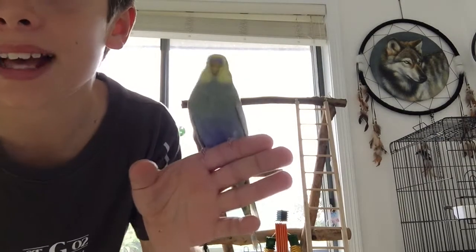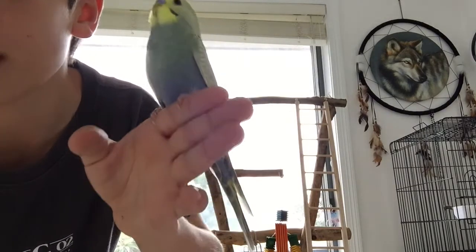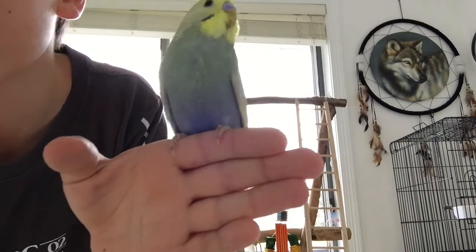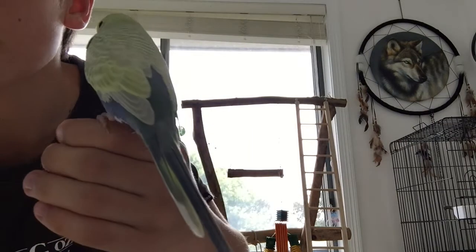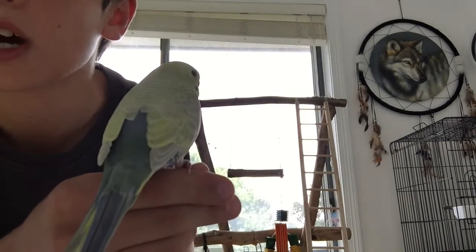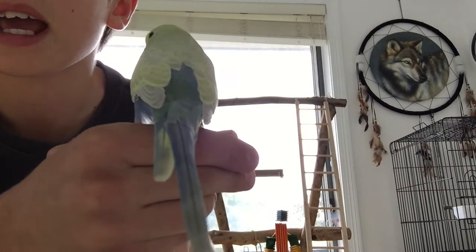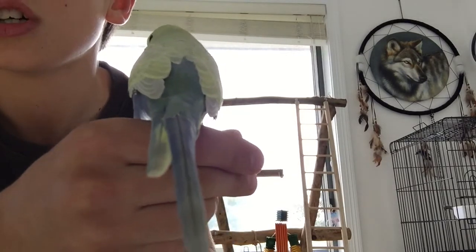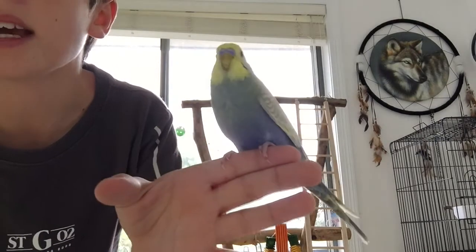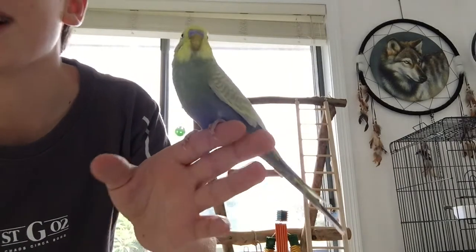As you can see here, he has a bluish, purplish kind of stomach. And then when it starts to get higher, it's sort of a bit of a lime-ish colour. And on his back, he has a green stripe-ish kind of colour. And as you can see, his tail is a purplish, bluish kind of colour. And up near his cere, he has yellow feathers, which is very nice.